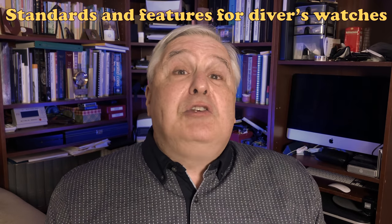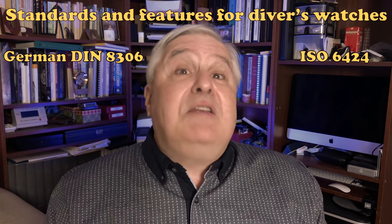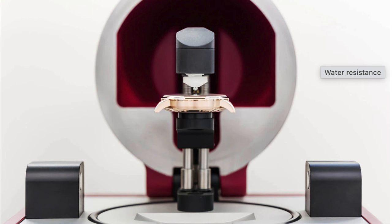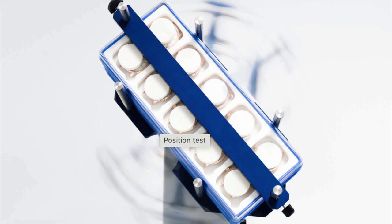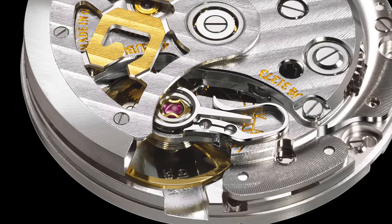Beyond the observable elements of quality, the SeaQ is tested to both the German DIN 8306 and the ISO 6424 standards for divers watches. These include visibility under total darkness, magnetic shock, and chemical resistance. The watch undergoes 24 days of testing, covering condensation under extreme temperature changes, low and high pressure extremes, and accuracy under everyday rotation usage. The movement is beautifully finished with a skeletonized rotor, swan neck fine adjustment, and lots of fine finishing to the components.